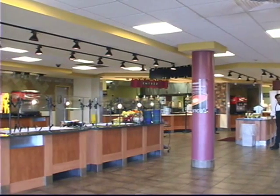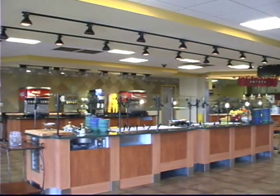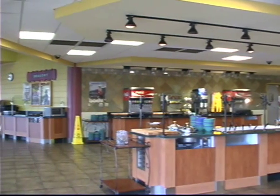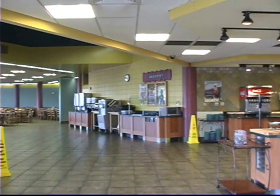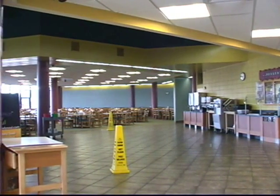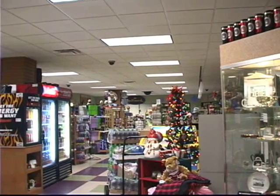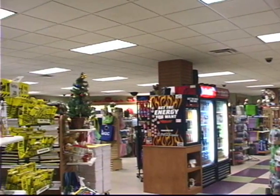The dining hall at MGC is located in Georgia Hall and was recently renovated in the summer of 2006. It is buffet style and offers a variety of choices to suit any taste. Some of the food options include international, deli, salad, pizza, and dessert bars. The bookstore is located in the bottom level of Georgia Hall, where you can get everything you need for your classes as well as MGC memorabilia to show your school spirit.